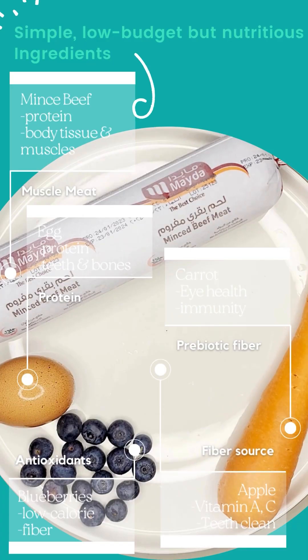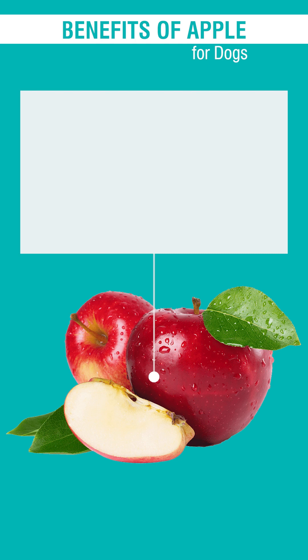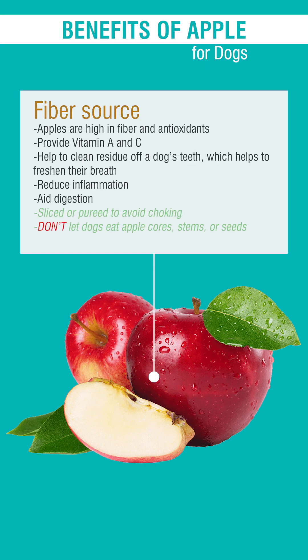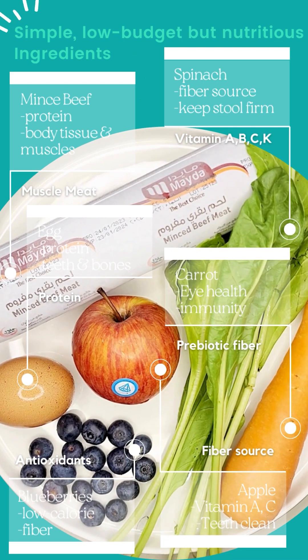Another fiber source is apple. Apple provides vitamin A, E, C, and dietary fiber. Additional leafy greens rich in vitamins A, B, E, C, and K is spinach.